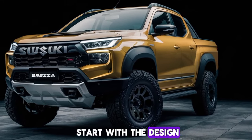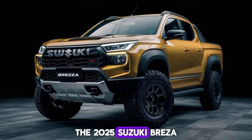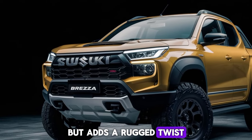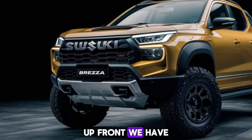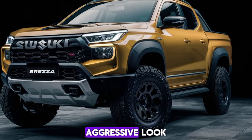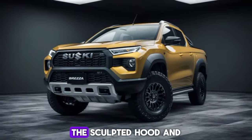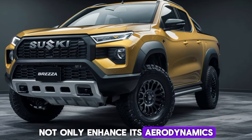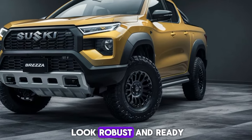Let's start with the design. The 2025 Suzuki Brezza pickup takes cues from its SUV sibling but adds a rugged twist. Up front, we have a bold grille flanked by sleek LED headlights that give it a modern, aggressive look. The sculpted hood and sharp lines along the sides not only enhance its aerodynamics but also make it look robust and ready for action.